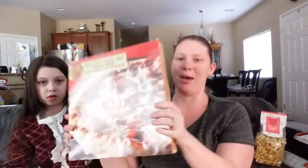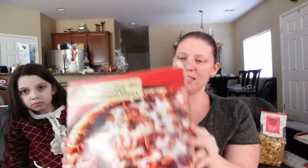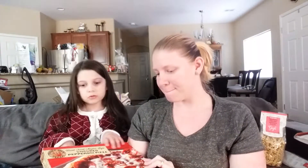Next up we got the Uncured Pepperoni Pizza. I can't wait to try this. It has tomato sauce, pepperoni, and cheese. So I can't wait to try that.